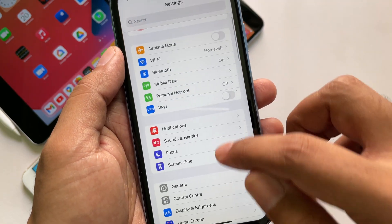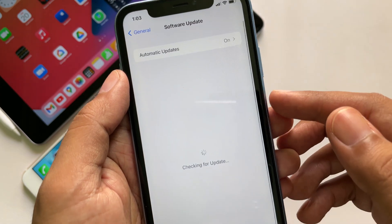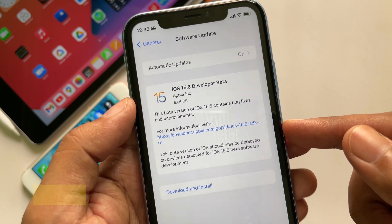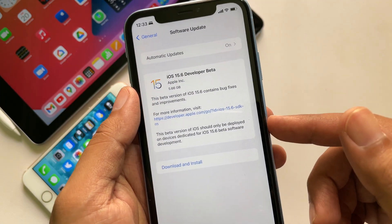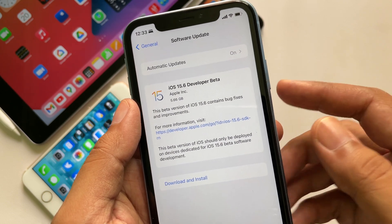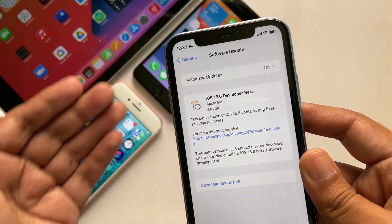Go to Settings, then General, then Software Update, and you should see the update available there. The update size was 5.66 gigabytes on this iPhone XR. Every time we move from a public version to a beta release, the update size is huge as it rewrites the whole OS, so the size was more or less the same for all other devices.